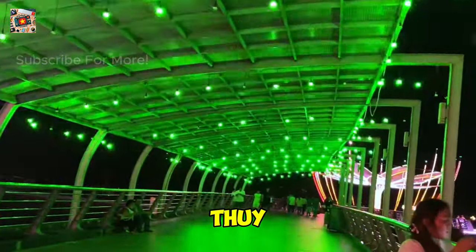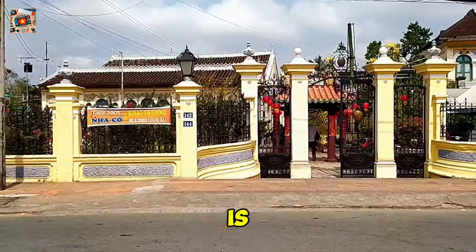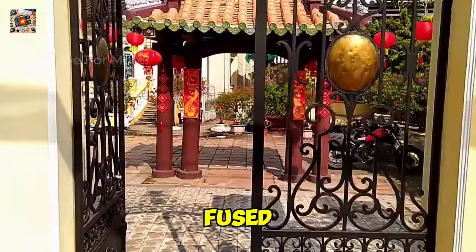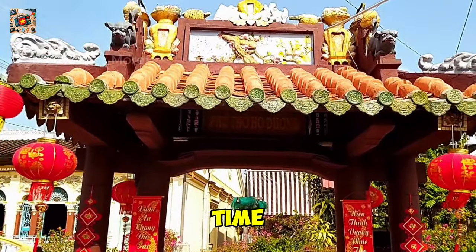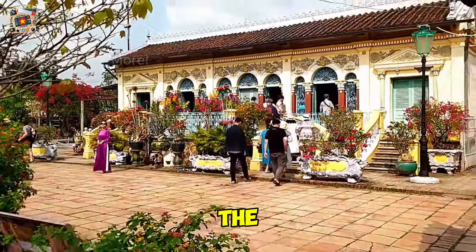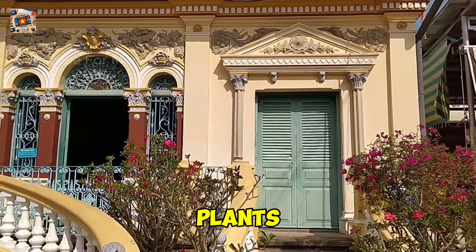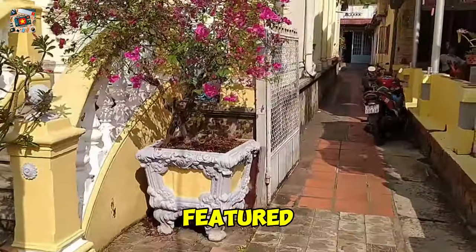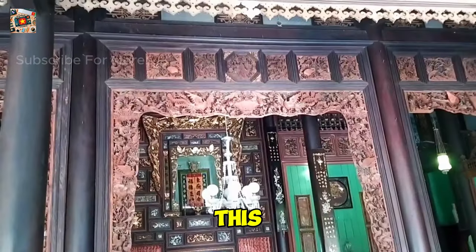If you're a history buff or an architecture enthusiast, Binh Thuy Ancient House is a must-visit. Built in 1870, this well-preserved house is a beautiful example of French colonial architecture fused with traditional Vietnamese design. Walking through its ornate hallways, you'll find yourself transported back in time. The house is still owned by the Duong family, and they've done an incredible job of maintaining it. Pay attention to the intricate woodwork and the collection of antique furniture and ceramics. There's also a lush garden filled with tropical plants, making it a peaceful retreat. A fun fact: this house was featured in the famous French film The Lover, so it's a little piece of cinematic history too. Take your time exploring every nook and cranny — this place is a true hidden gem.